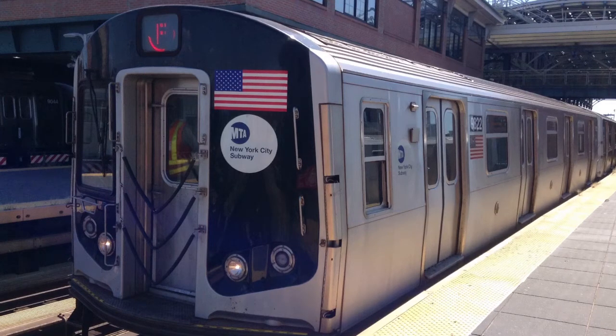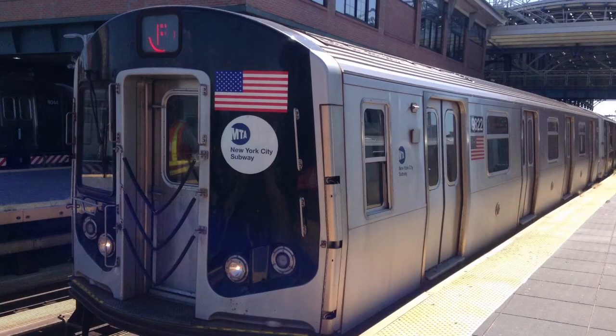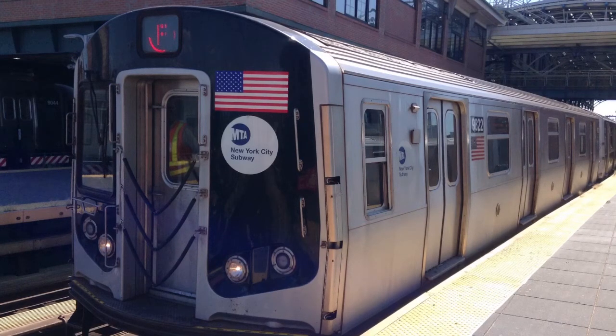This is a Coney Island, Stilwell Avenue bound F train via the D local line. The next stop is 62nd Street. This is 62nd Street. Transfer is available to the Coney Island bound N train.